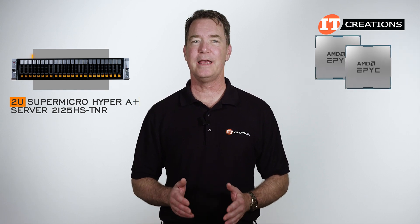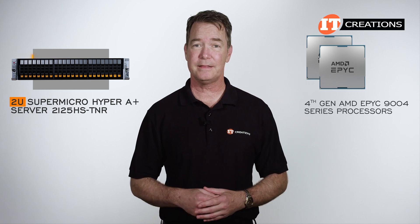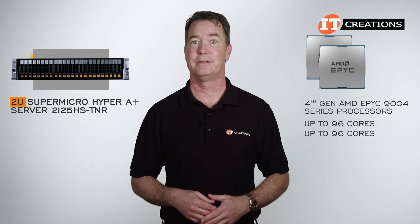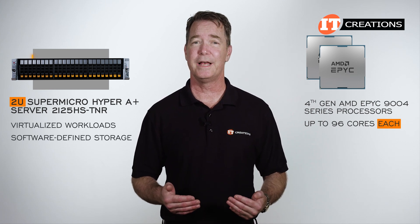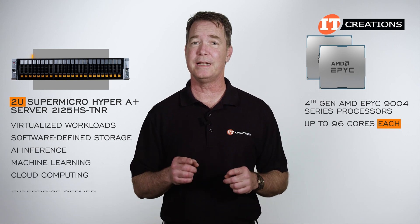As an A Plus Server, this system has AMD EPYC processors — in this case, 4th generation AMD EPYC 9004 series processors for some seriously crazy core counts, up to 96 cores each. With that many cores available, this platform is a great option for virtualized workloads, but it's also designed for software-defined storage, AI inference and machine learning, cloud computing, and general use as an enterprise server.